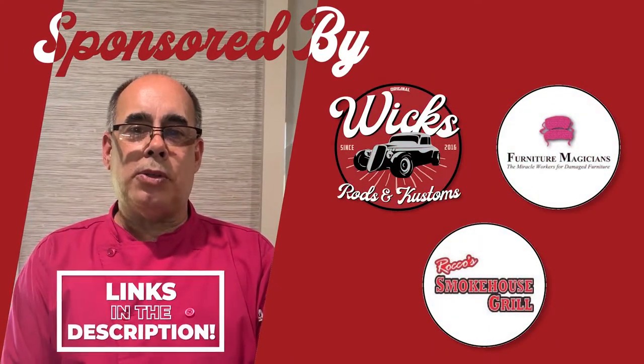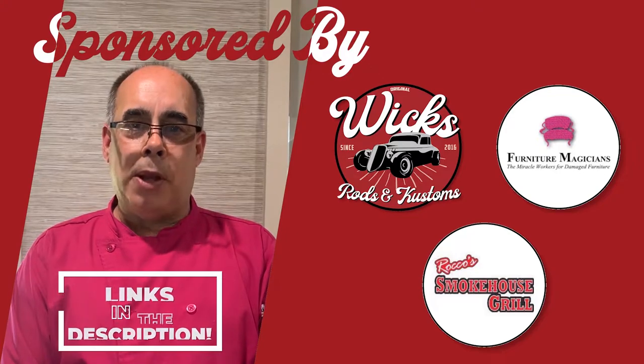Hi, I'm Rocco from Rocco's Smokehouse, and we're proud to sponsor this video.